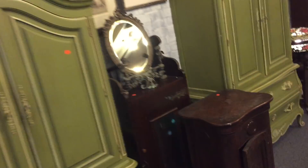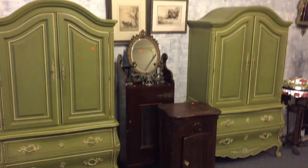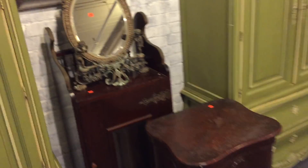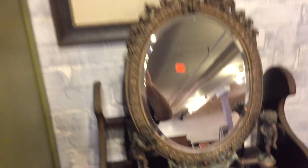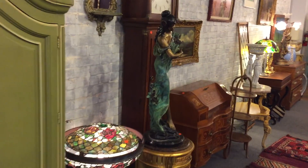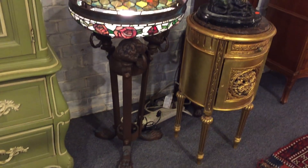Nice pair of cupboards — a beautiful matched pair of cupboards. Let me pan out a little bit — they're nice. And look at this mirror — what a fabulous mirror, look at the detail on that mirror. Nice pair of old signed prints there and another bronze. Look at this stained glass lamp — is that amazing?